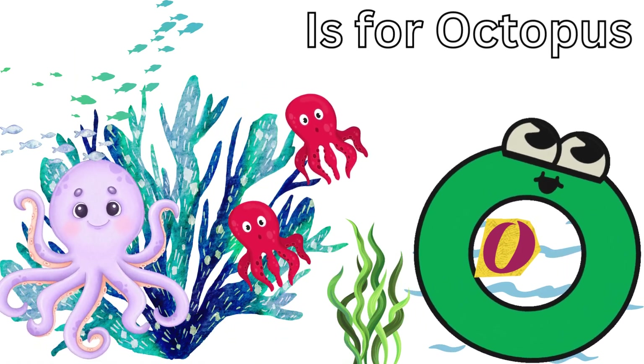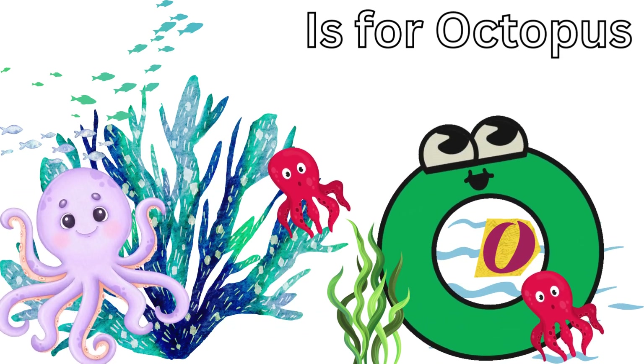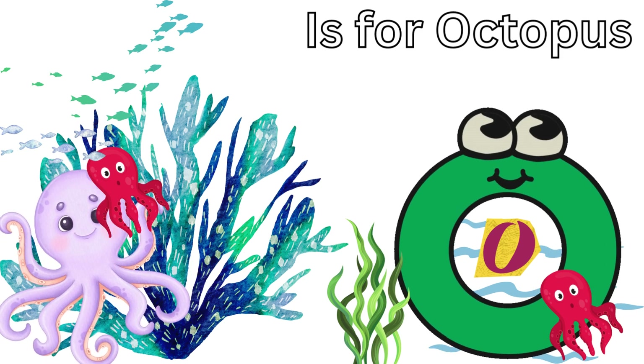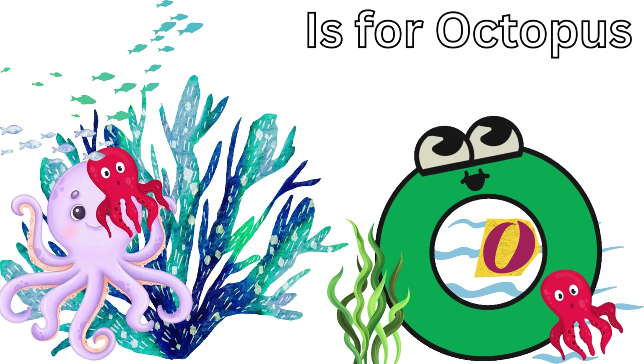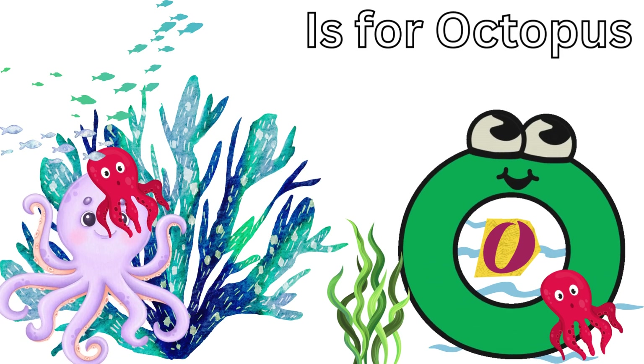O is for Octopus. Olivia the Octopus is incredibly smart and has eight wiggly arms. Octopuses can change colors and even squirt ink to hide from predators. Olivia's the master of disguise.